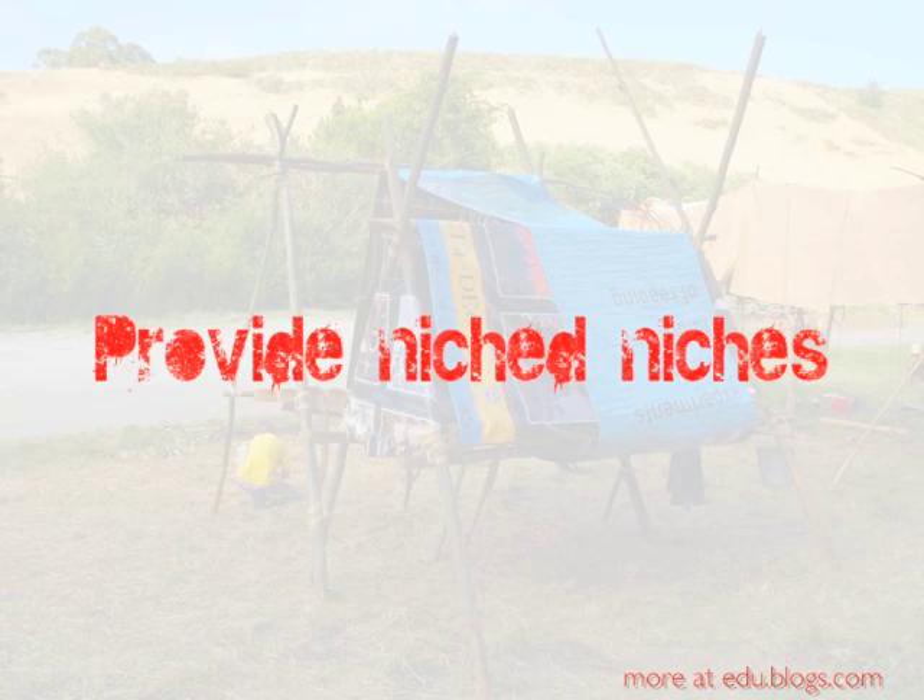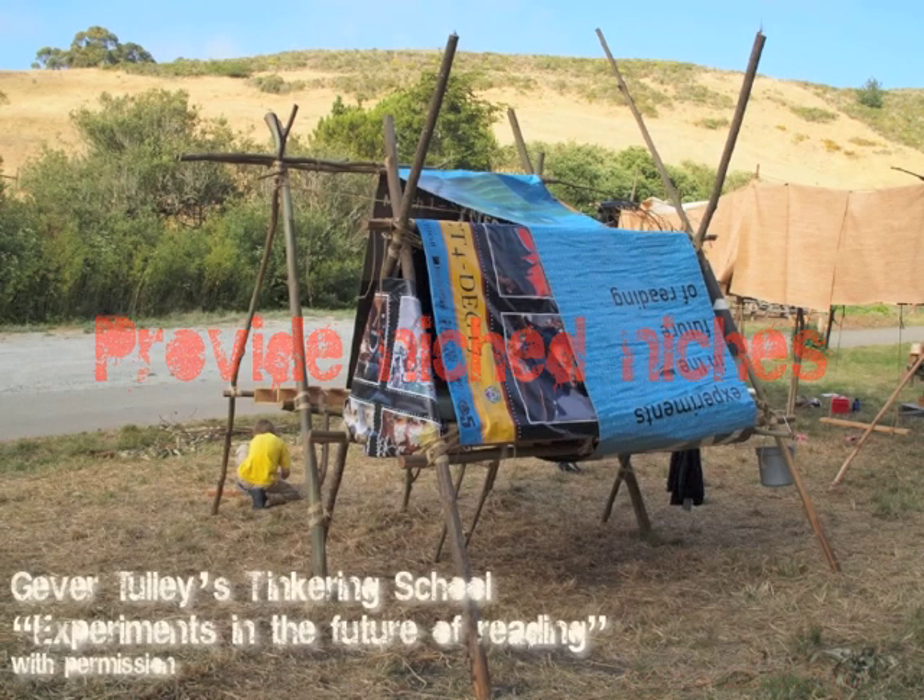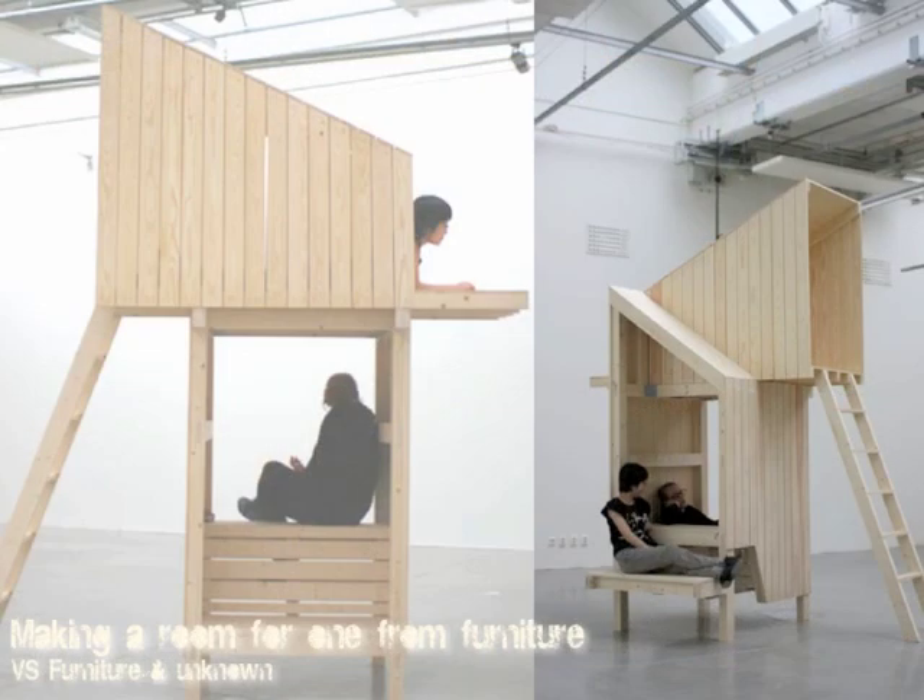Another type of secret space is quite a literal one. When Gever Tully and his Tinkering School were set with the challenge of experiments in the future of reading, these are the kinds of niches that his students constructed — little houses on stilts almost — in order to have a place where they could read in quiet, alone, without distraction. What you end up with are fantastic secret spaces where in one moment, as you can see on the left-hand side, you're able to hide away and get on with whatever thinking, writing, or personal task you want to do. And in the next, as you can see on the right, you can very quickly have a conversation with someone to check your ideas, to see whether the line of inquiry you're thinking of looking at is worthwhile. We need to make that secret space easy enough to have.